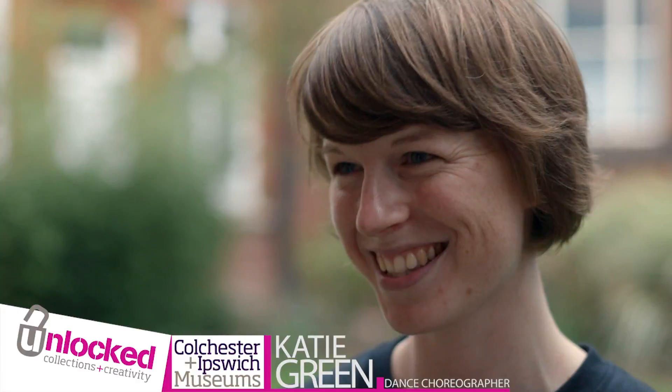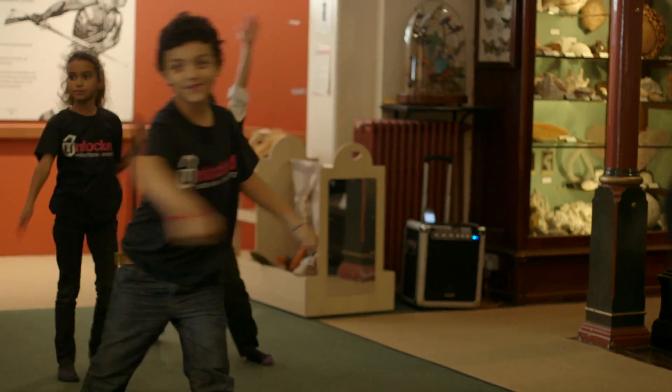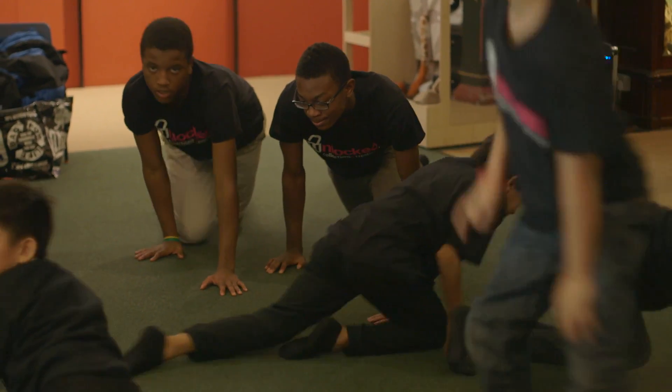We're working with a fantastic group of nine amazing young dancers and we've been creating a piece based on some artefacts from the Charles Partridge collection over four sessions. We've made a piece which is entirely choreographed by these nine children, many of whom have never danced before.